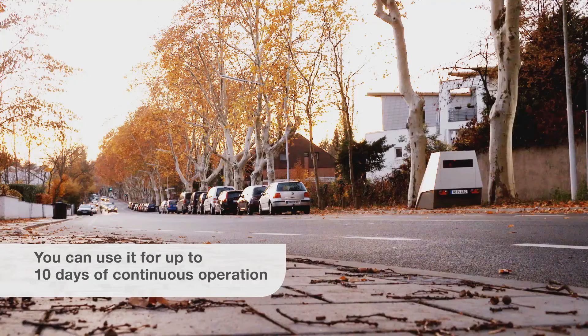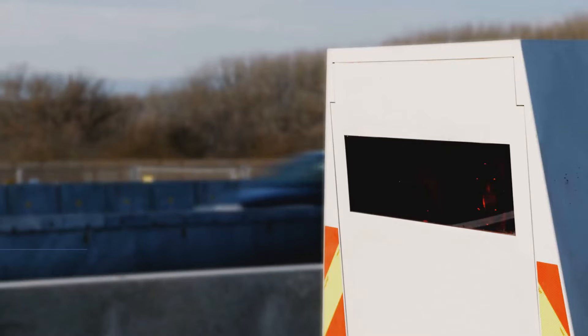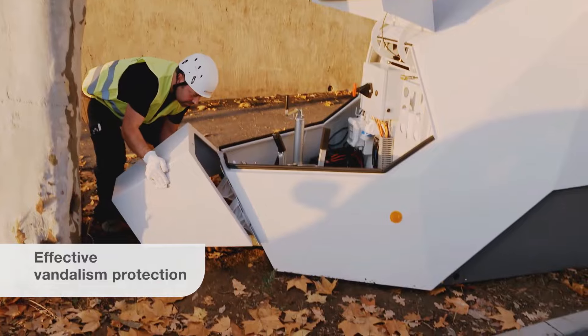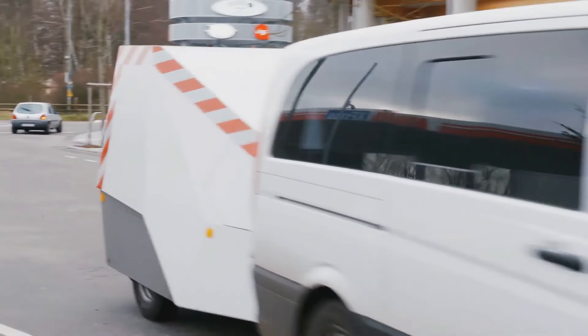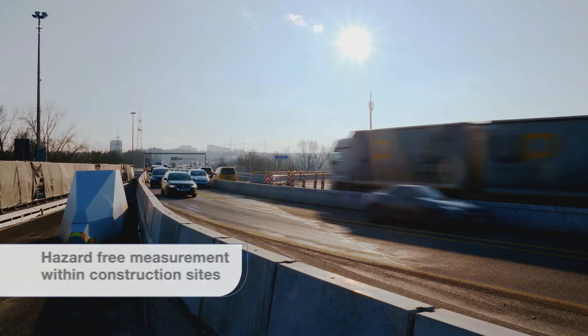Despite these hurdles, Vitronic's speed enforcement technology has proven highly effective in reducing accidents and improving overall road safety. With its reliable, non-intrusive design, it offers a forward-thinking approach to traffic management, helping cities and communities promote safer driving habits and reduce speed-related incidents on the road.